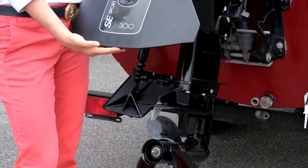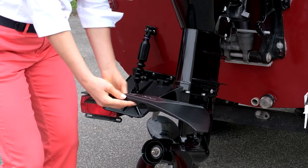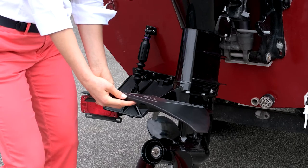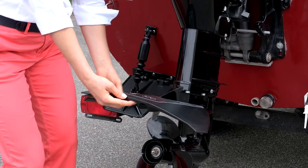A popular fix for this problem is a hydrofoil. The device is shaped like a wing and attaches to the motor's cavitation flange using through bolts. It works by providing extra lift at the stern to help the boat get on plane.